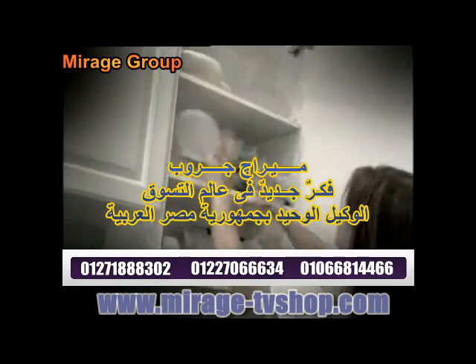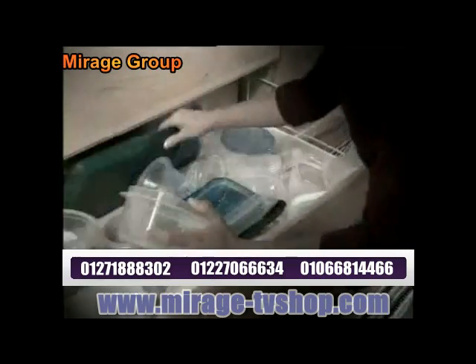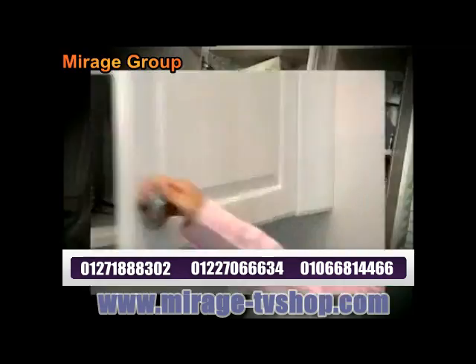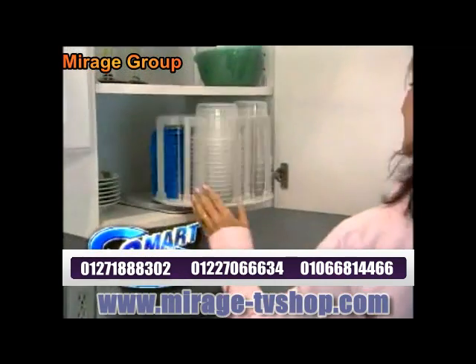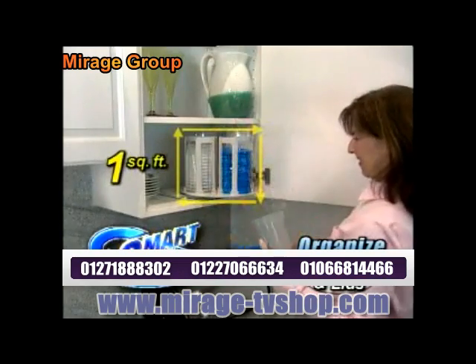Do bulky storage containers set off an avalanche in your kitchen? Is finding a lid almost impossible? And why is shelf space at such a premium? What you need is the SmartSpin storage system. Now organize and store all your containers and lids in less than one square foot.